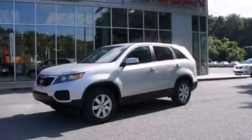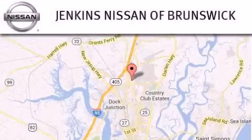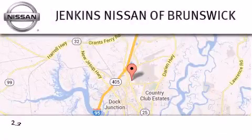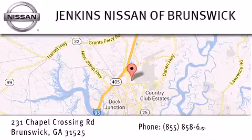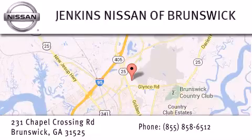Stop by today and test drive this automobile for yourself. Jenkins Nissan Brunswick is proud to be a premier Nissan dealership in Georgia. From the moment you walk into our showroom, you'll know our commitment to customer service is second to none.